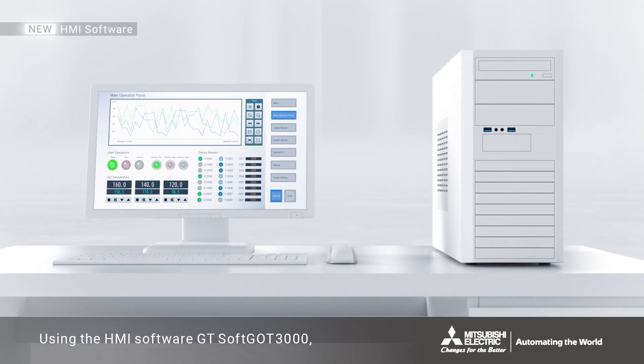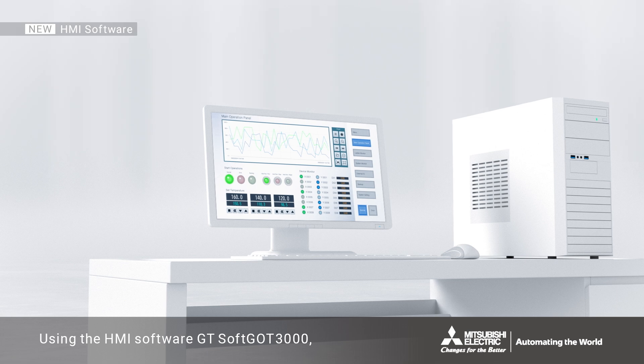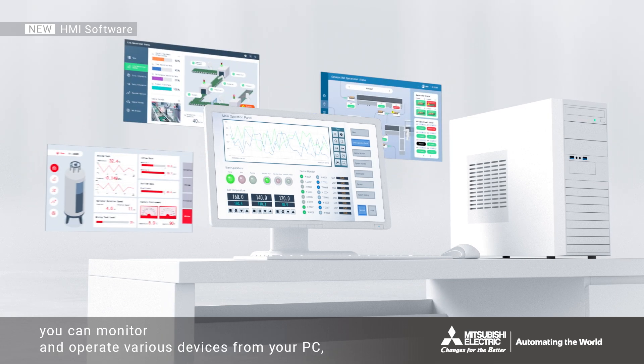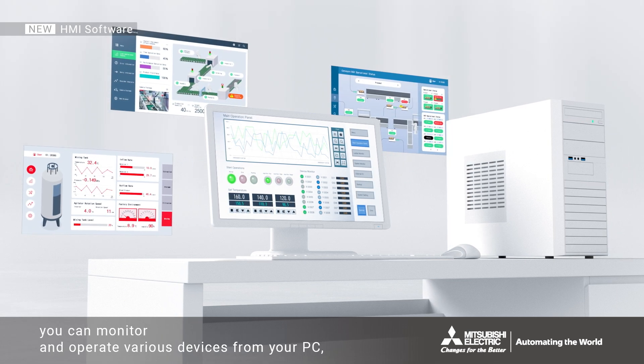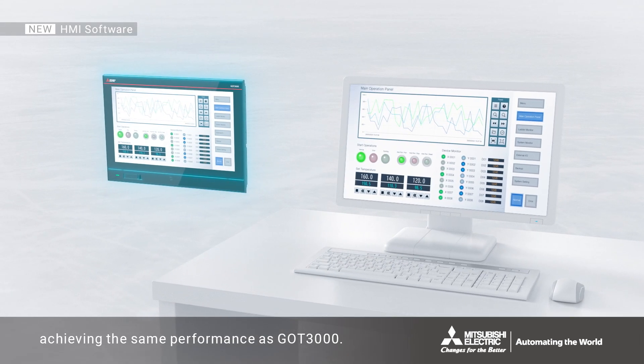Using the HMI software GT Soft GOT 3000, you can monitor and operate various devices from your PC, achieving the same performance as GOT 3000.